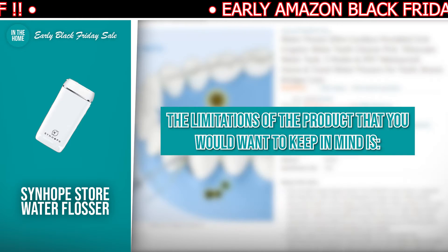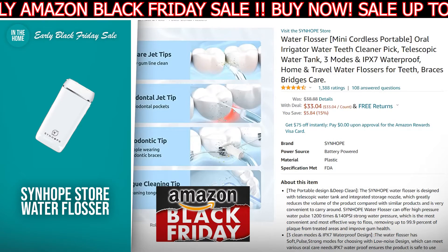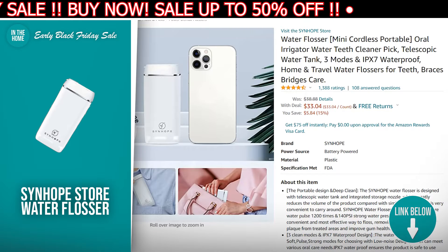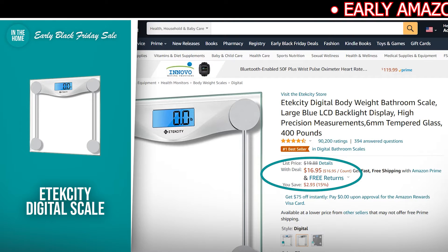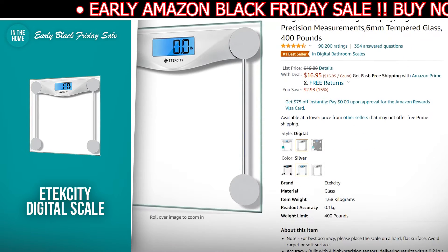The limitation of the product you want to keep in mind is, since there is no separate water hole at the bottom, filling the sink is a bit difficult. If the Synhope Store Water Flosser is on your buy list, there is a direct link to it in the description down below. The next product we have for you is the Etik City Digital Scale. The discounted price today is $16.95, down from $19.88, and at the time of making this video, it's currently in stock. The Etik City Bathroom Scale is stylish, accurate, and easy to use, all at a fair price.